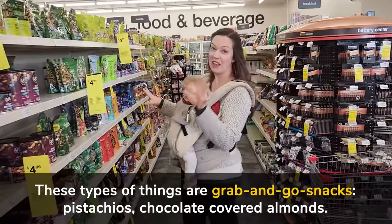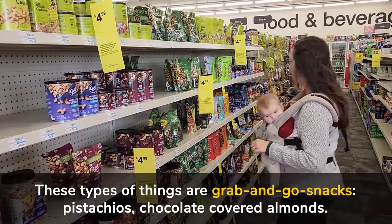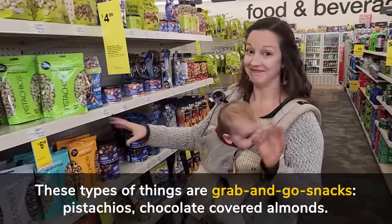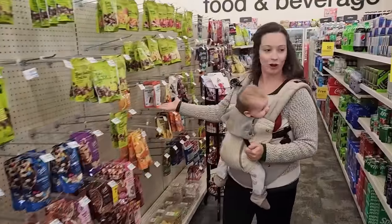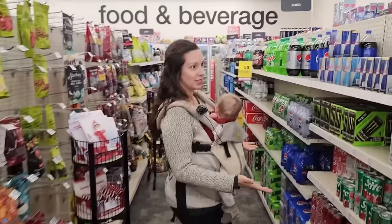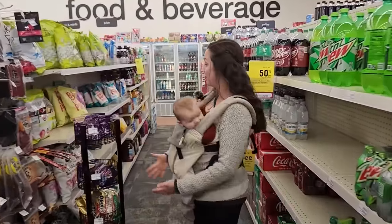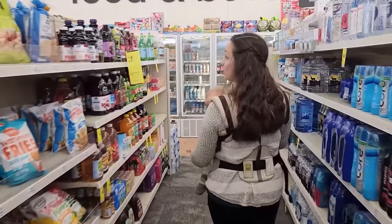These types of things are like grab-and-go snacks. So you could get pistachios, chocolate covered almonds — I love that kind of stuff — trail mix, dried fruit chips, lots of soda, beef jerky, and apparently different types of popcorn and juices.